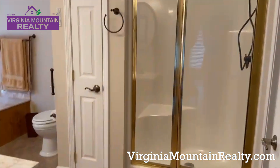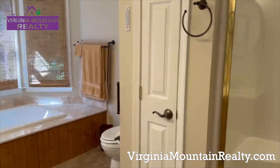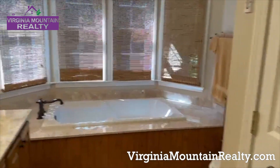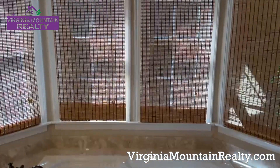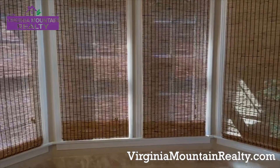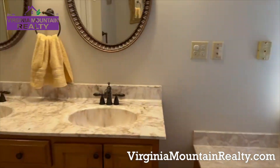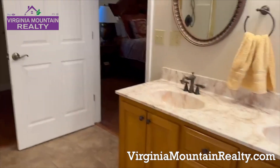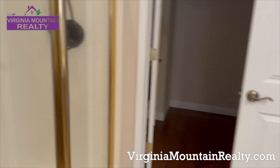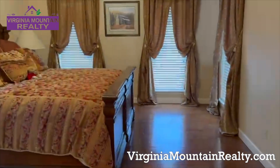Ceramic tile. And look at this master bath — it lacks nothing. This jacuzzi tub is magnificent. You've got double sinks, a beautiful shower, and walk-in closets. But how lovely.